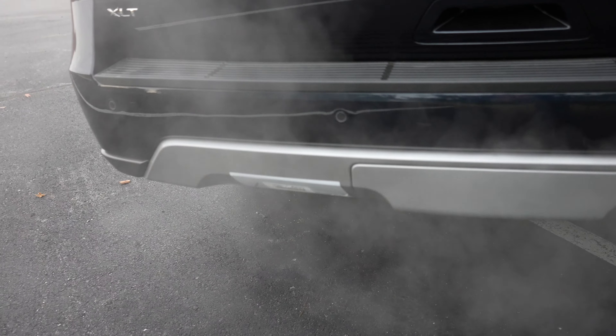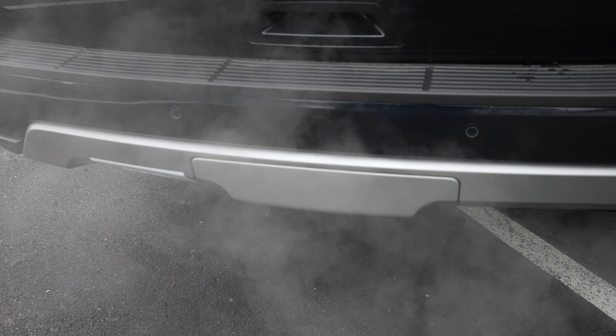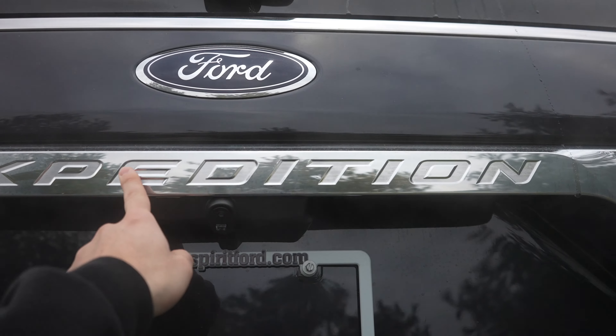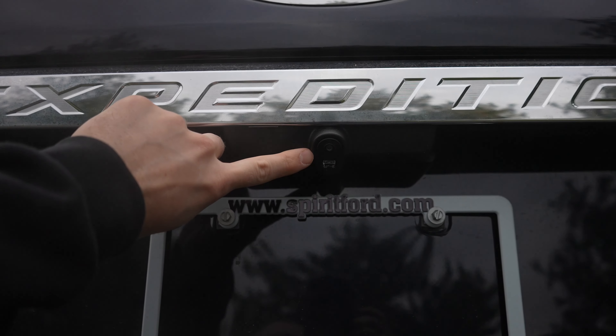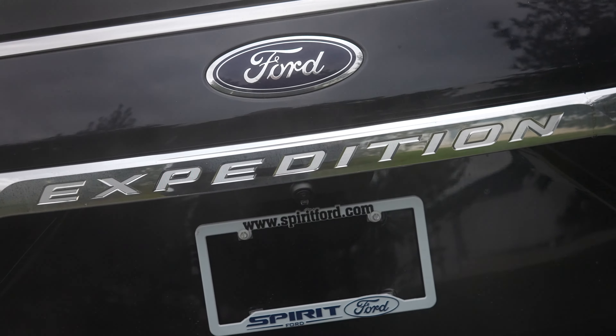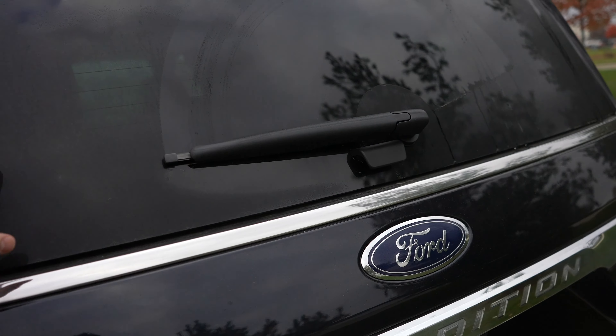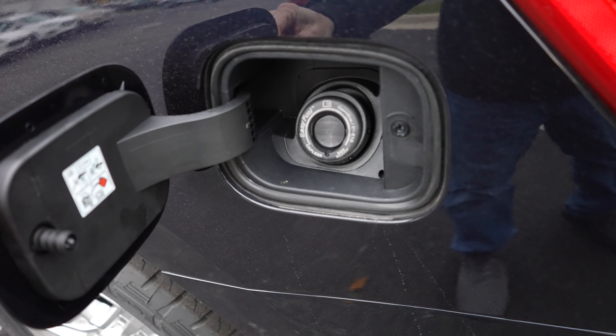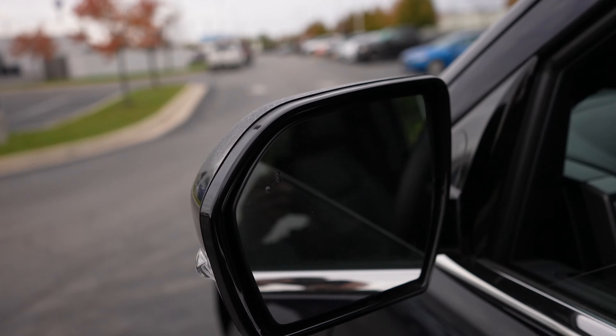There are incandescent taillights and the blind spot monitor is in there as well. Parking sensors for the rear are integrated into the bottom portion of the bumper. Your hitch is going to be right behind this plastic piece. You've got your XLT badge, Expedition is stamped into the chrome portion, and your backup camera is right there. The glass does open as well. Your capless fuel port is right here, and it's got the chrome accent trim throughout. This being a Ford, it does have the keyless entry system which is always awesome. Blind spot monitor right there.